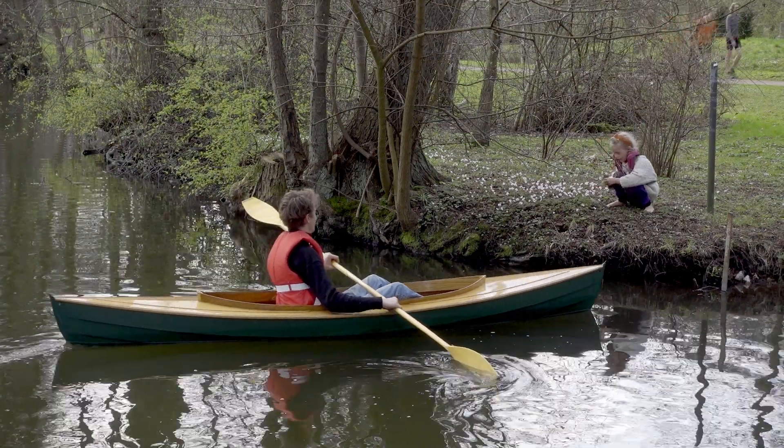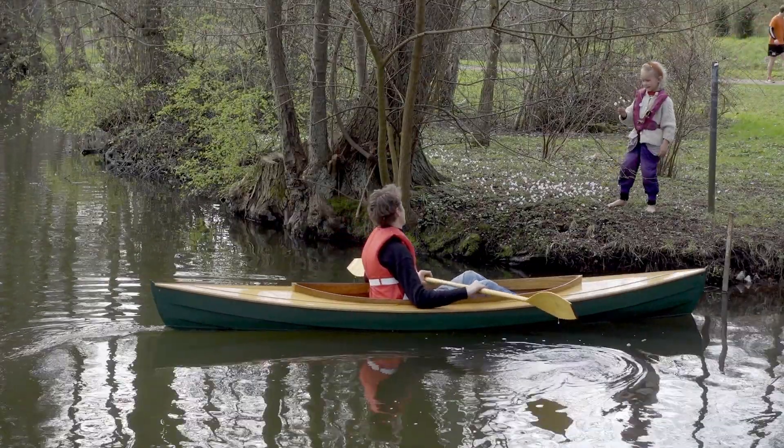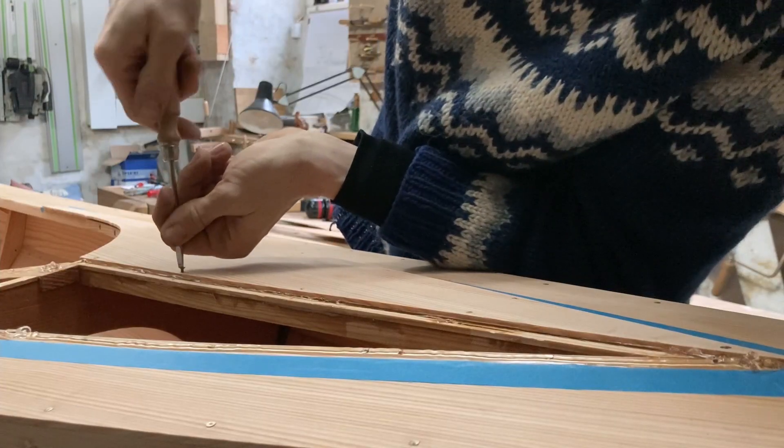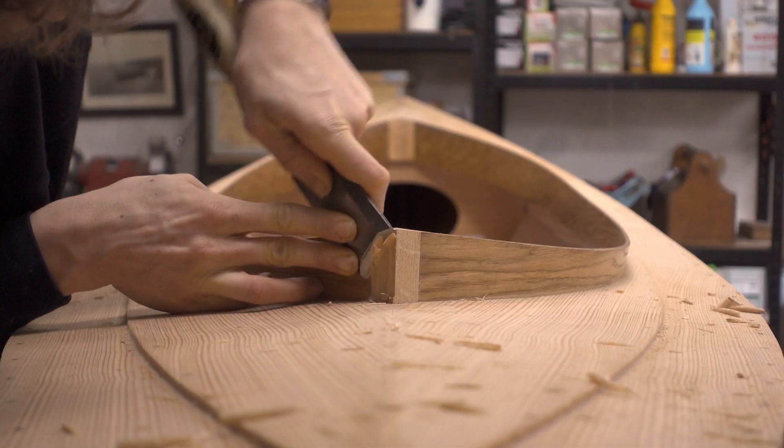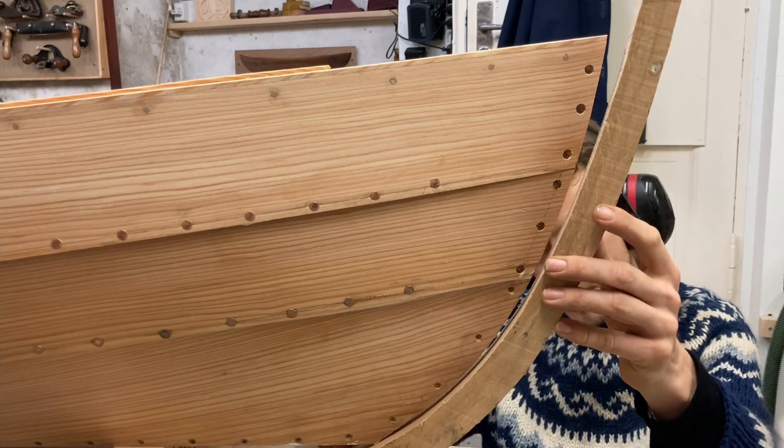This canoe, for example, is the Fiddlehead, designed by Harry Bryan. The plans call for northern white cedar planking and decking, pine for the mid-frame deck supports, and white oak for the combing, the stems, and guards. Harry chose these species because they're great boat building woods and because they're locally available on the Atlantic coast of Canada where he lives. In Denmark where I live, we have a good supply of pine and white oak, but northern white cedar is not very common. I might be lucky to find it in the exotics department of some lumberyards, but the price will be equally exotic.